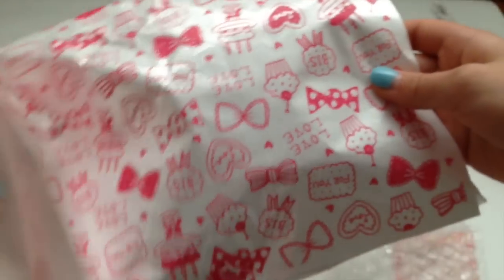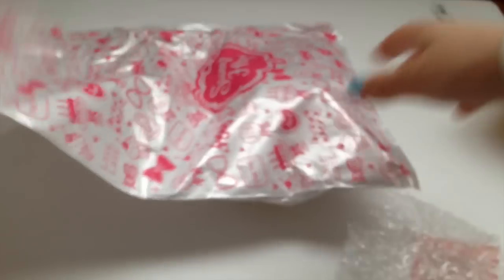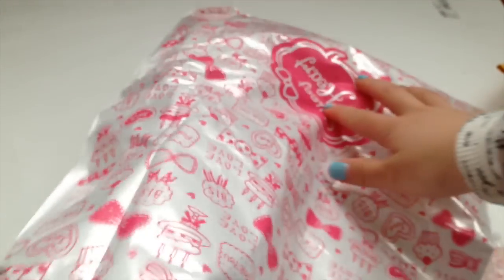And now I believe these are the trade items, and it's in this really cute bag. It looks like it's a huge bag — yeah, that's a really big bag and it's really awesome. Okay, so the first thing I pull out is a wrap.